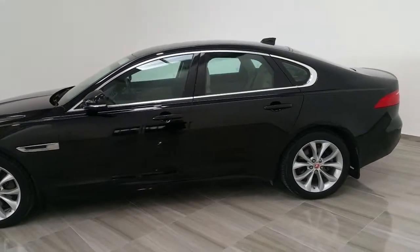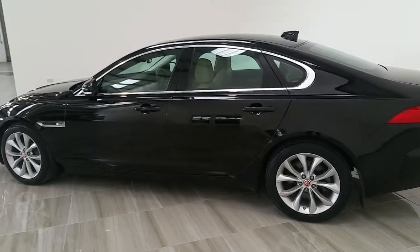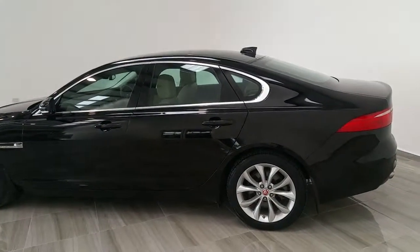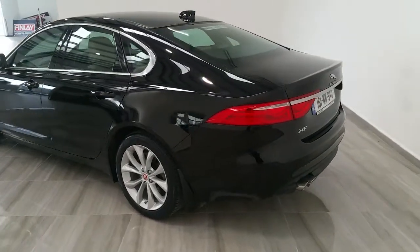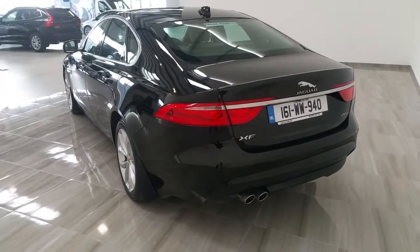It's fitted with a reversing camera. Being the prestige, it has the chrome door surrounds, the shark fin roof antenna, and twin chrome rear exhaust.